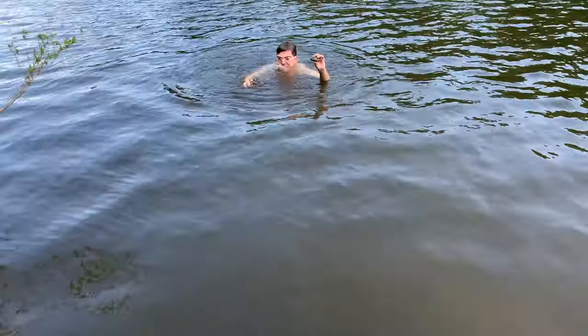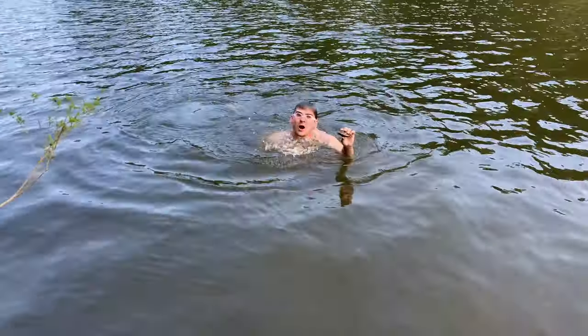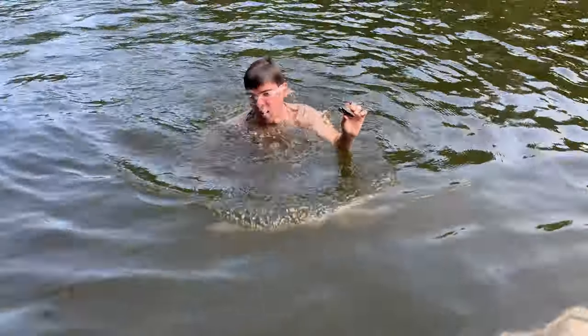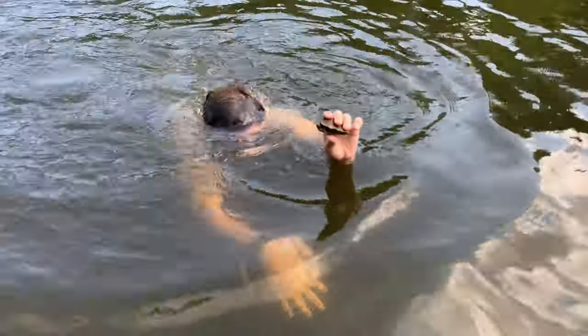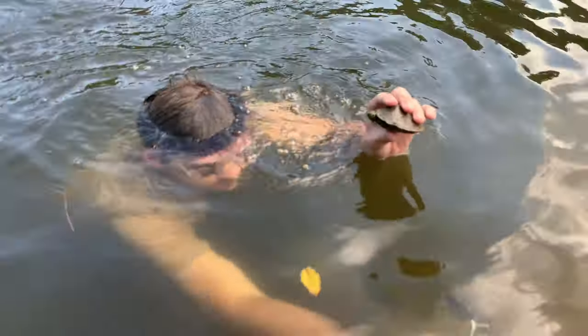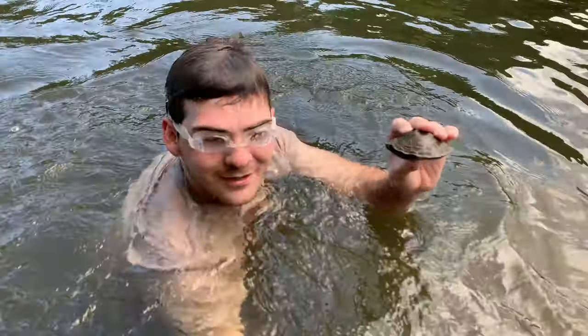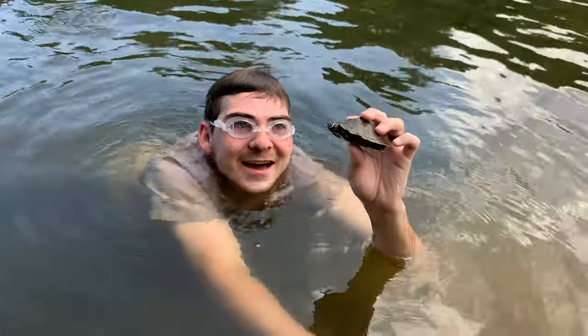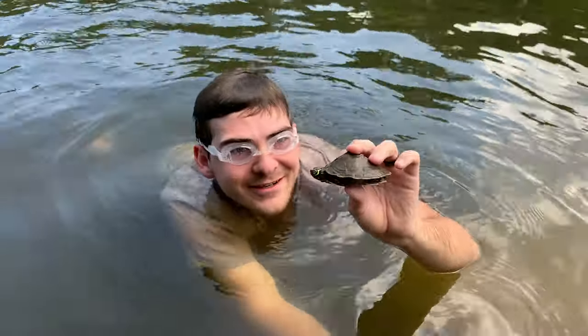I got one! Little map turtle. Look at this — a map turtle I caught! Woohoo. Look at this little guy. A nice little map turtle. Super cool. We're going to get some cool shots of this little guy. Good map turtle. Look at that color. Beautiful.